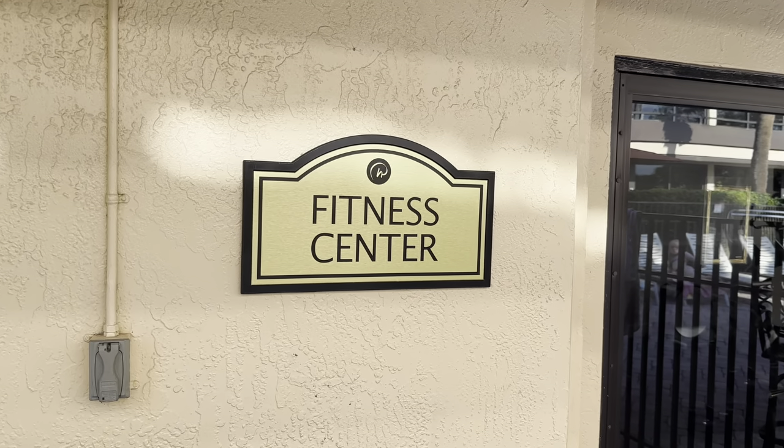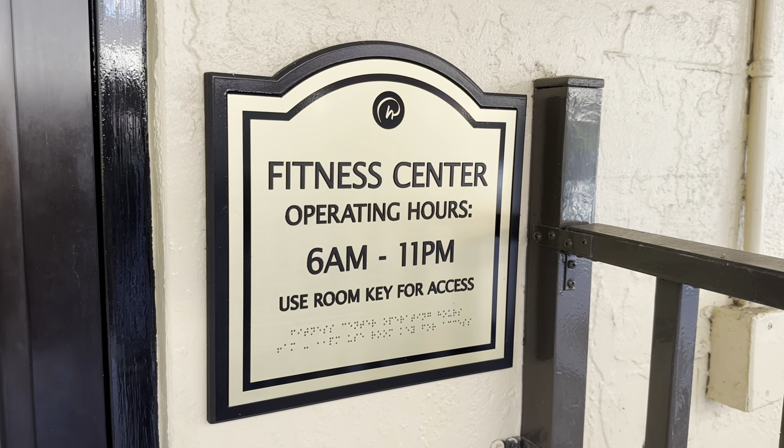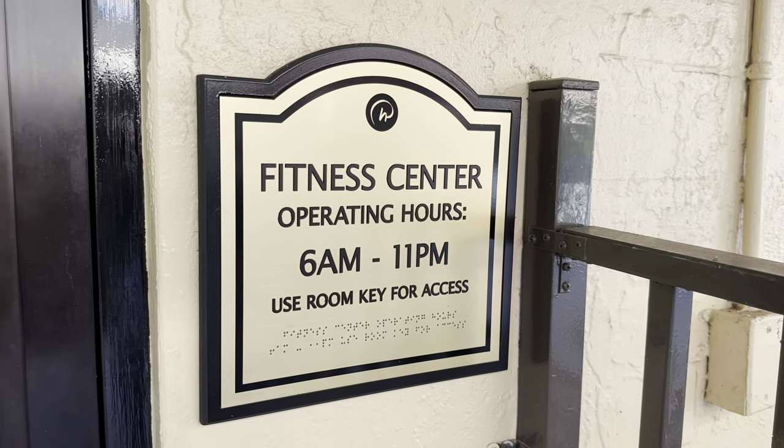There is an on-site fitness center for anyone that wants to get a gym session in. The fitness center is open from 6 a.m. to 11 p.m. and you need your room key for access. I had a look inside — it's small but enough for a workout. There were a couple of treadmills, a bike machine, a couple of weight machines, some dumbbells, and a bench. Enough there if you fancy it — not for me though!